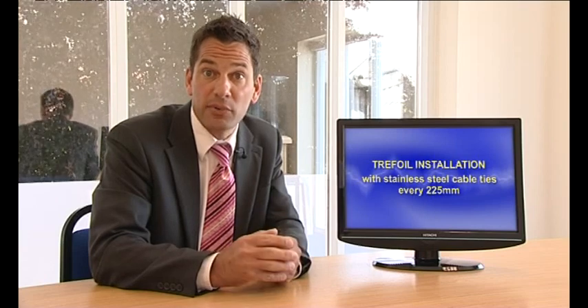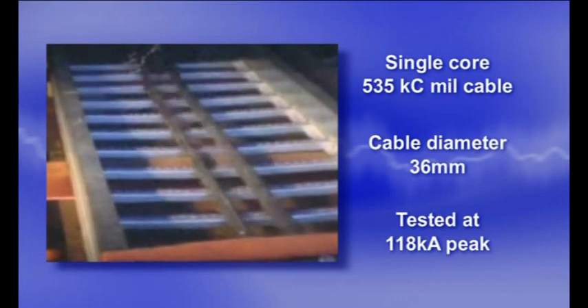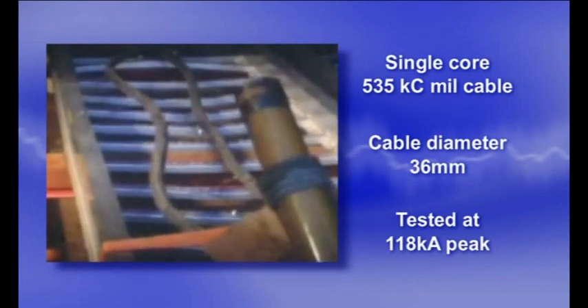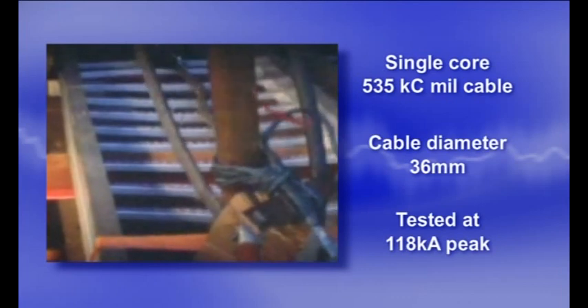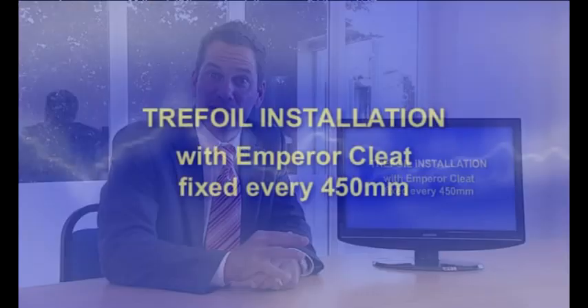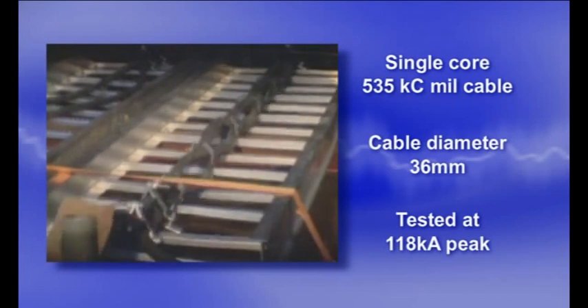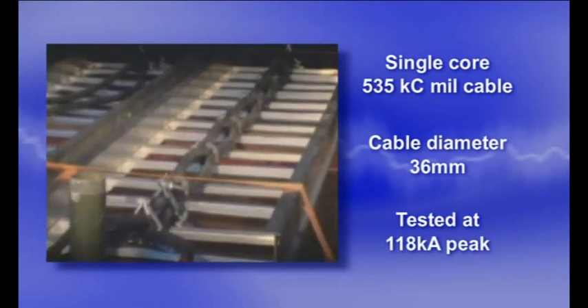The next clip shows another example where accepted custom and practice for securing cables is inadequate. Here, a standard single core cable installation is subjected to a moderate fault level. The mode of failure indicates that this level of specification would have serious consequences in the event of a fault. If we now compare a properly specified installation, even though the cable cleats are fixed at greater centres, when subjected to a similar fault, they perform superbly well. Complete protection is provided for the installation, surrounding equipment and personnel in the event of a fault.